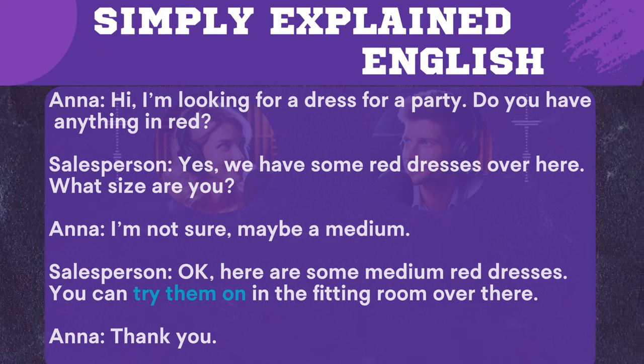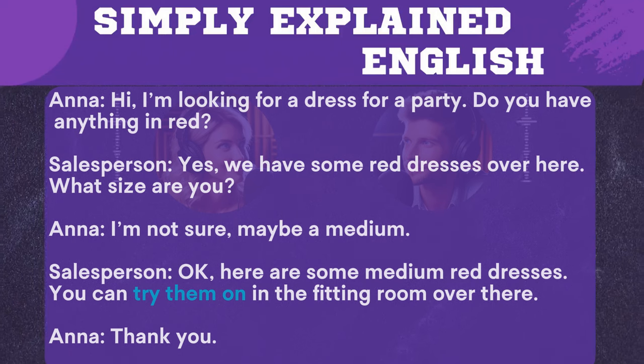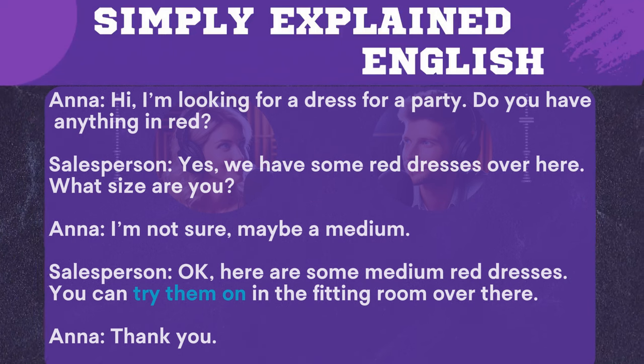Hi, I'm looking for a dress for a party. Do you have anything in red? Yes, we have some red dresses over here. What size are you? I'm not sure, maybe a medium. Okay, here are some medium red dresses. You can try them on in the fitting room over there. Thank you.